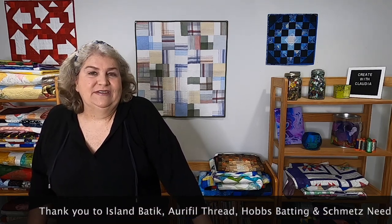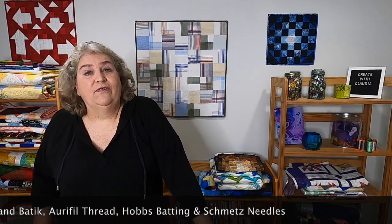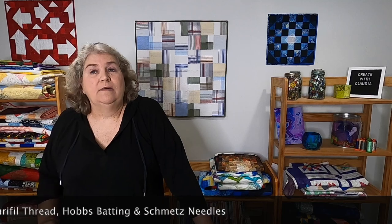Thank you so much to Aurifil for being one of the product sponsors for this month's Island Batik Ambassador project. Thank you also to Island Batik for the fabrics. For the batting I used Hobbs fusible, which works really well with the method I used — that was part of my Island Batik Ambassador box back in July. And as usual, I love using Schmetz needles. I used Microtex on this project, so thank you to Schmetz as well.